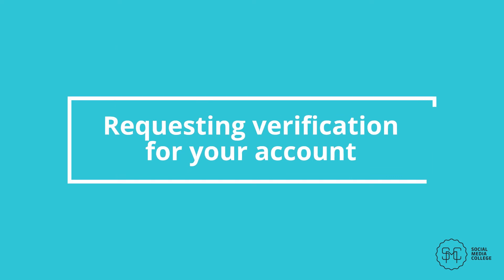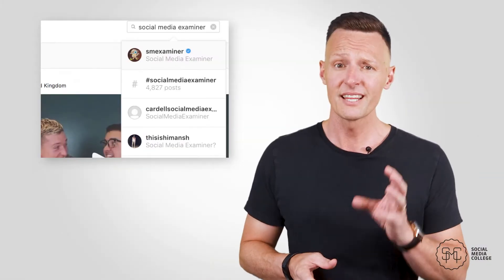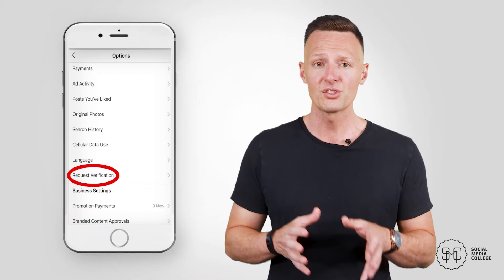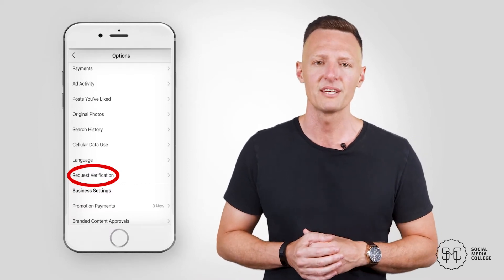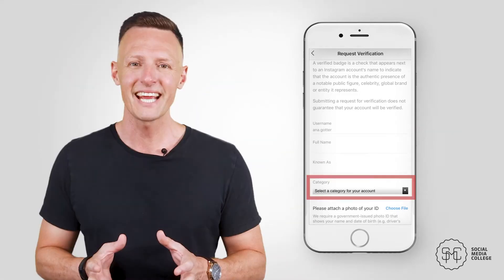Requesting verification for your account. Is there anything sweeter than the coveted blue checkmark appearing next to your profile's username? Just like on Facebook and Twitter, business accounts can now request verification status. If granted, they'll receive a blue checkmark next to their name. Verification is essentially a visual badge of honor — it lets users know you're someone of relative importance, that you take marketing seriously, and that you can be trusted. Head to your settings tab and look for 'request verification.' You'll fill out a simple form with your username, full name, any well-known pseudonyms, your account category, and a photocopy of a government-issued ID.